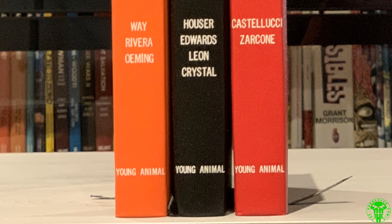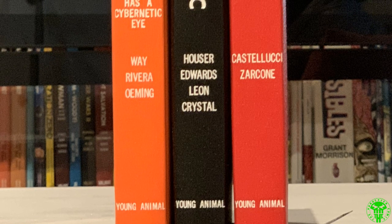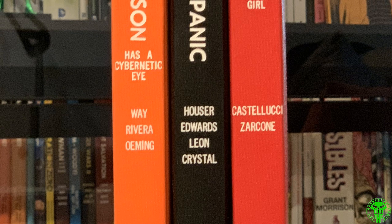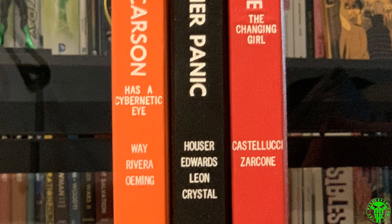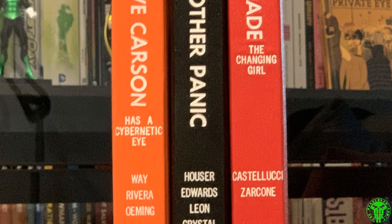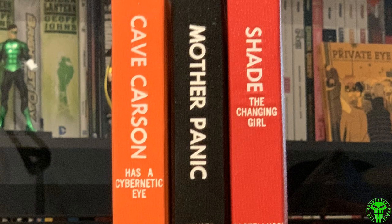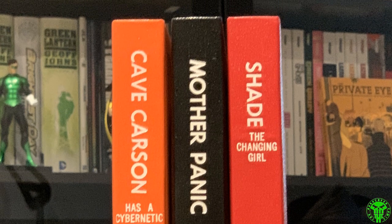The last three books are going to be Young Animal titles — published by DC under the Young Animal imprint. They don't really interact with the DC universe much, aside from the Milk Wars crossover. The first book is Cave Carson, second is Mother Panic, third is Shade the Changing Girl. This is all Gerard Way's Young Animal imprint idea. I'm still waiting to get my Doom Patrol by Gerard Way bound — it's at the bindery right now. I chose very different colors for each bind and I've already designed the dust jackets, just need to print them. Really recommend checking out the Young Animal stuff — it's very different kind of book.